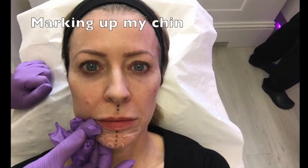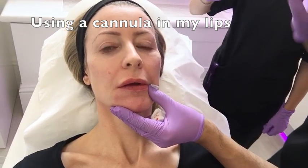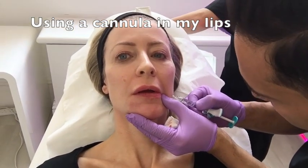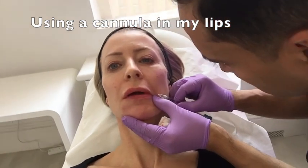Her chin needed a lot of firming up. Her lips didn't need more volume but were very dry, so Dr. Patel used Juvederm Volite — a really runny filler — to hydrate them from the inside.